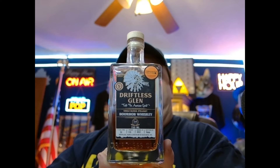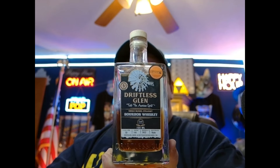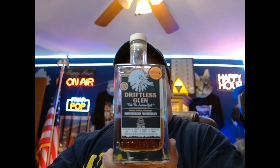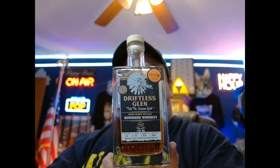Hey everyone, it's Friar again back with another video. YouTube's yelling at me saying I need to make more content — they kicked me out of the partnership program — so here we are, another bourbon review. This is Driftless Glen, Taste the American Spirit.